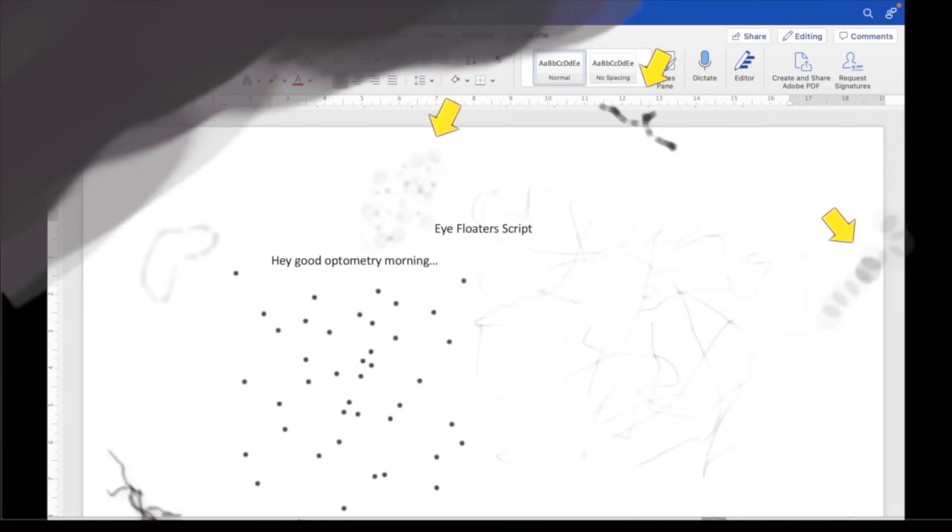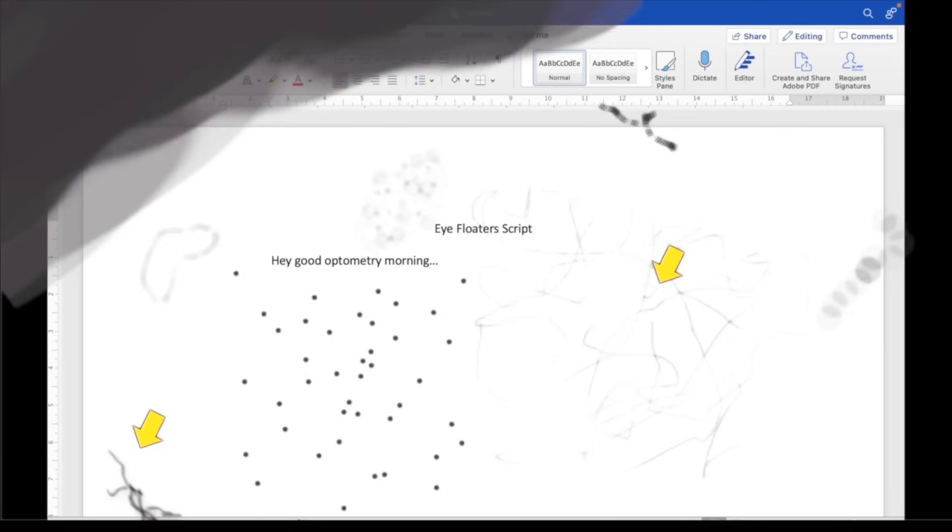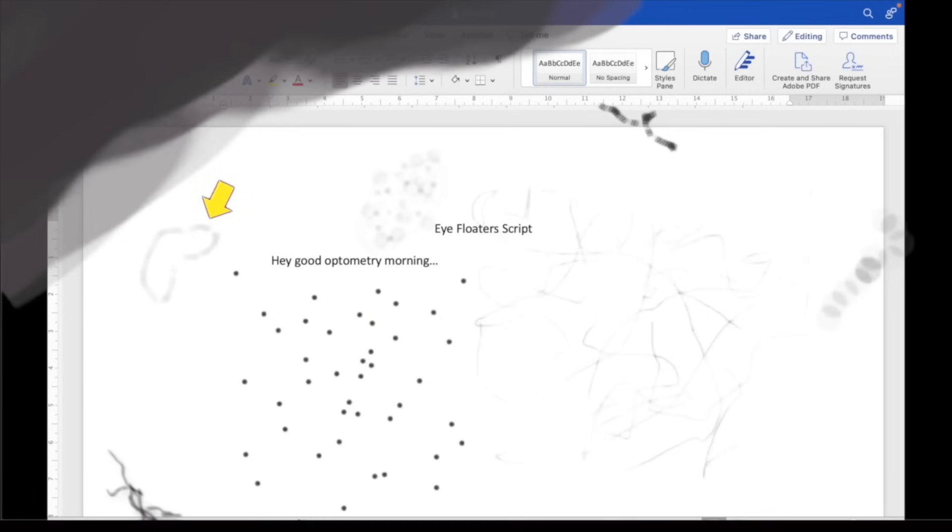Floaters will look differently depending on the type of opacity causing them. If you have a fluid-filled pocket in the vitreous, it causes a more translucent floater that looks like a chain, a blob, or an amoeba shape. If collagen fibers denature and clump together, you'll get a dark gray floater that looks more like a strand, a fiber, or a cobweb.